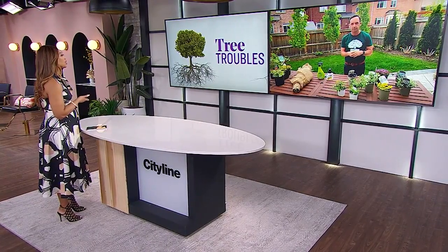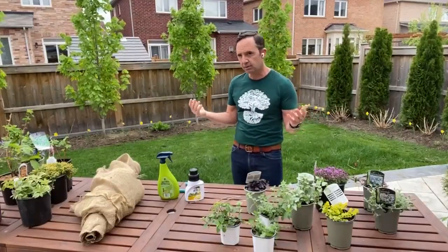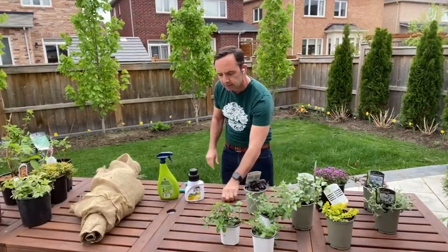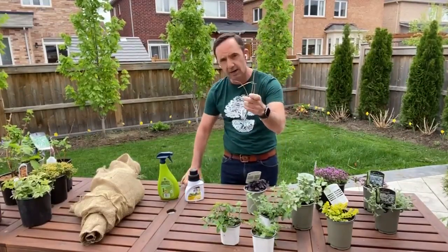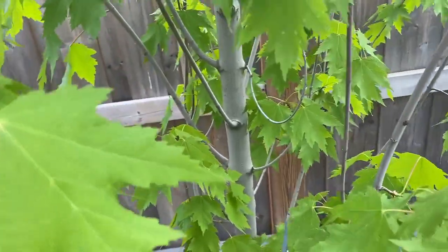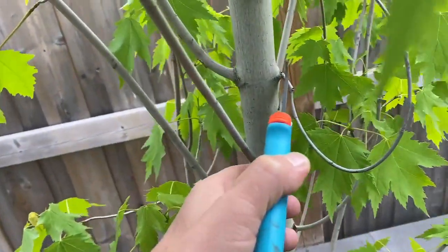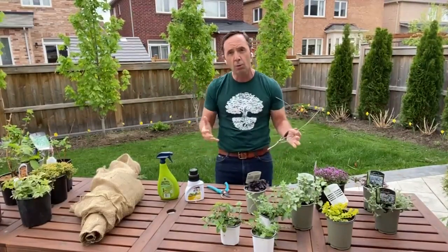To prevent trees from getting diseased, inspection is key — take the time to go out and look. In spring, check for deadwood and prune any dead stems off. By pruning, maintaining, fertilizing, and watering, you give your trees the best chance. The best watering practice is deep, infrequent watering — during drought periods, soak your trees so water goes deep into the soil.